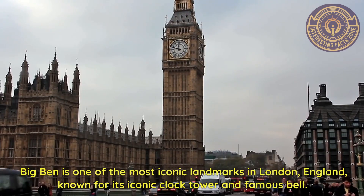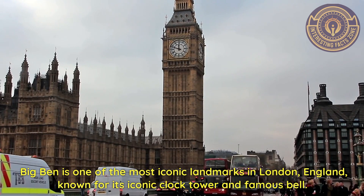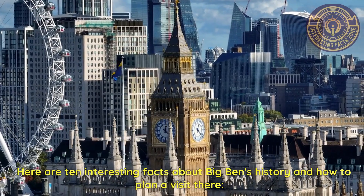Big Ben is one of the most iconic landmarks in London, England, known for its iconic clock tower and famous bell. Here are 10 interesting facts about Big Ben's history and how to plan a visit there.